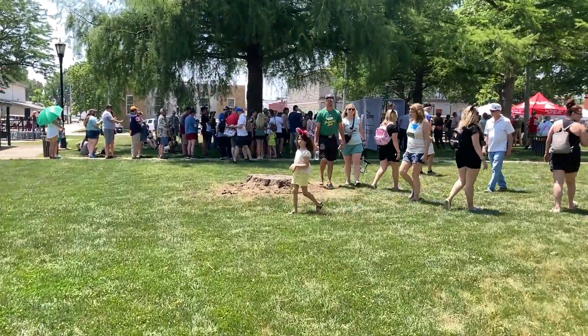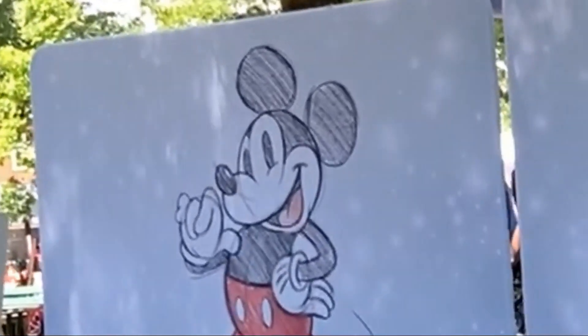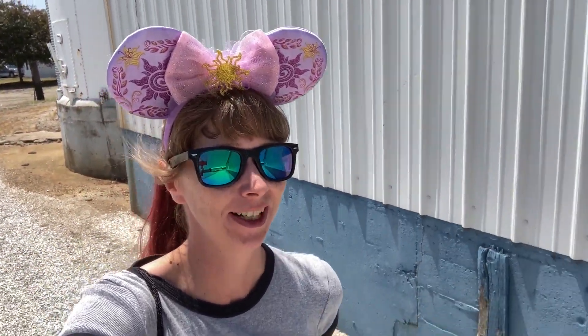I see a big line over there. Maybe Mickey's there. And here we are, guys — this is Mickey Mouse! Hi, everybody! Or should I say, hi, everybody! Awesome. Thank you. It's so good to meet you. Nice to meet you. And I don't think that I can top that for today's video.